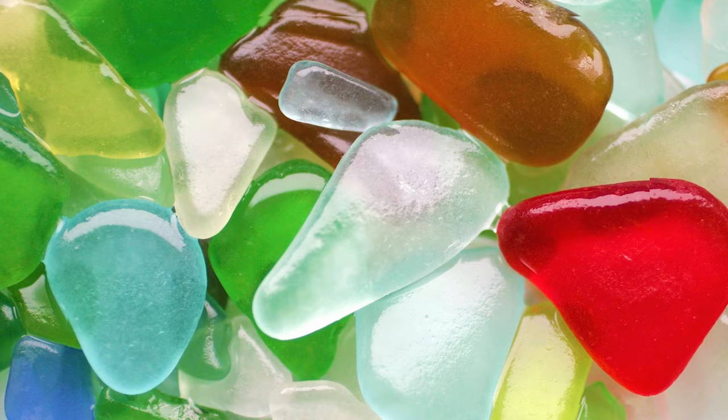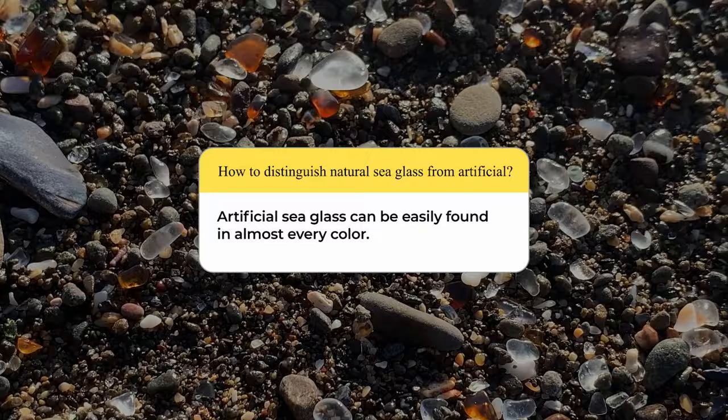Unlike natural seaglass, artificial seaglass can easily be found in almost every color. This is a surefire way to verify whether a piece of seaglass you're looking at is natural or artificially produced.